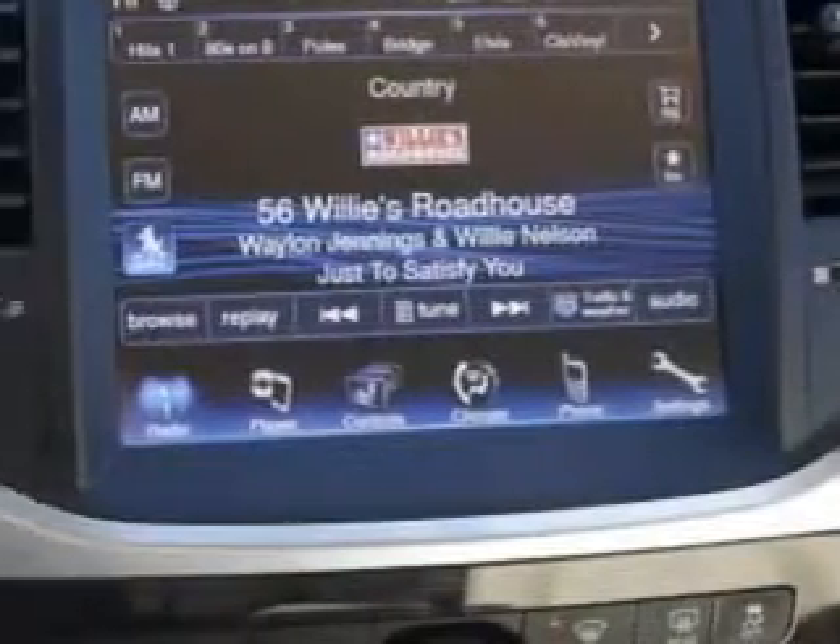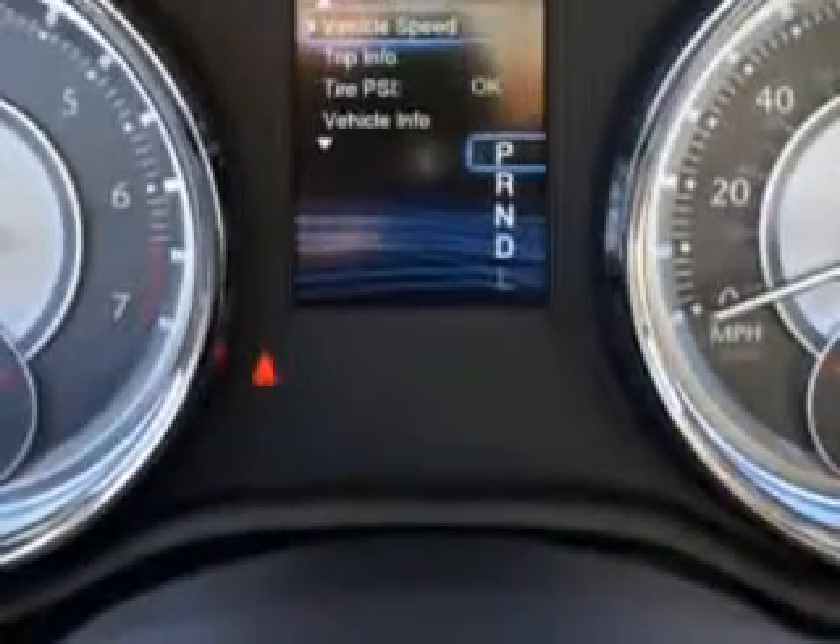Remote power windows, and much more. Enjoy the drive and have peace of mind in this 2014 Chrysler 300. See us at Riverside Autoplex of Muskogee today.